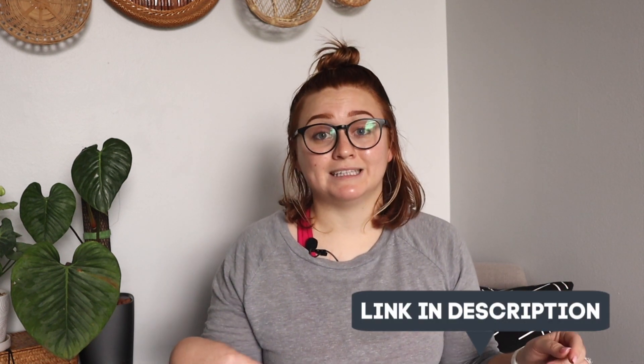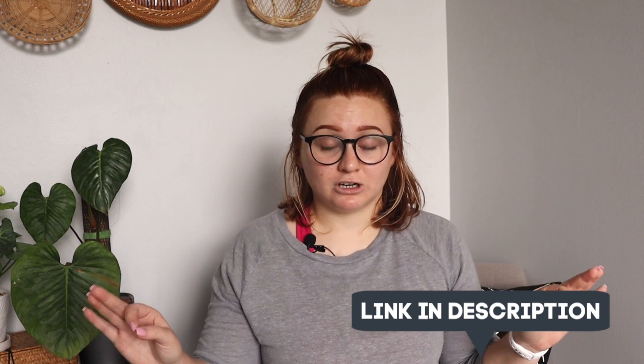Today we're going to be talking about my top five favorite common house plants. This is a tag that's been going around — I was tagged by Lucia over at Lulu's Leaves. If you don't watch her channel, you definitely should. We've done a collab video before that was super fun; that'll be linked down below.